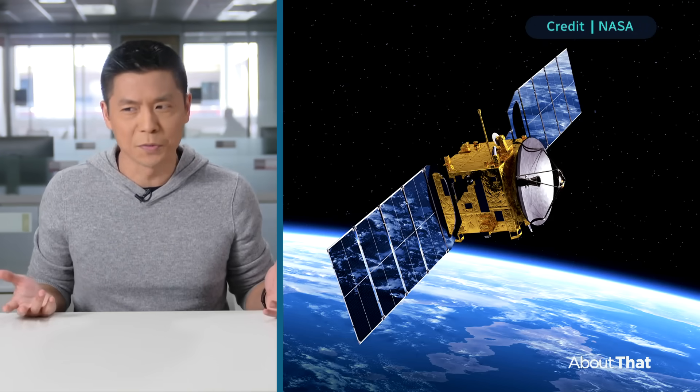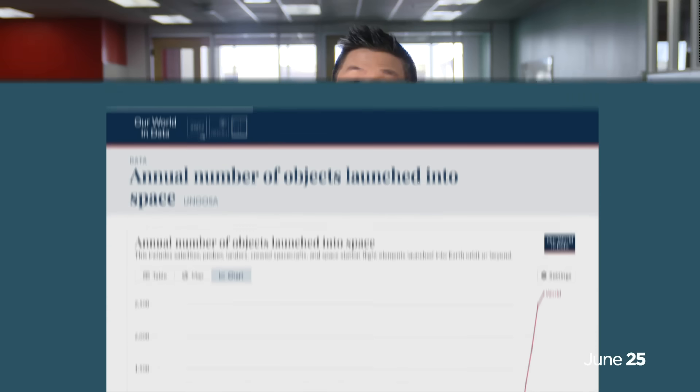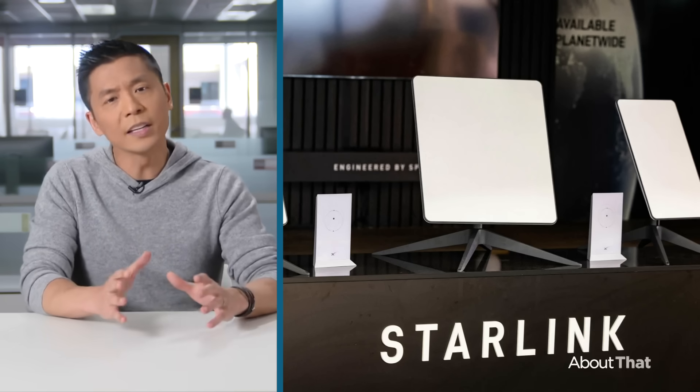So you might be thinking: there have been satellites circling around us for more than half a century — why all the worry about our ozone layer now? Well, just look how many objects humanity has launched into space every year over the last few years. There have been more satellites launched in the last five years than throughout the rest of the entire history of using space. Starlink is the main player in this game — they've already sent around 6,000 satellites up into low orbit, and almost every day they're launching more.